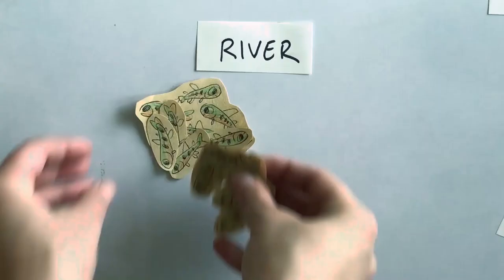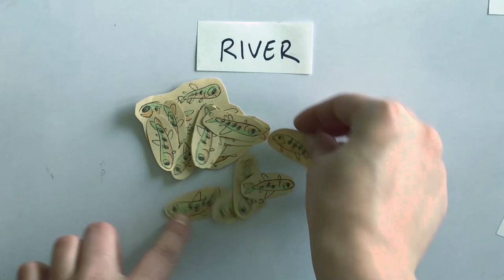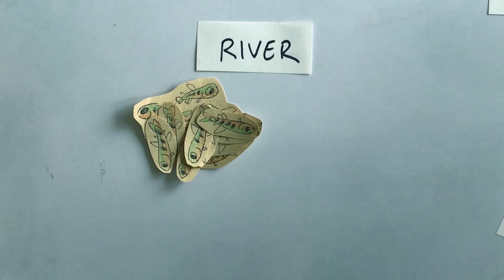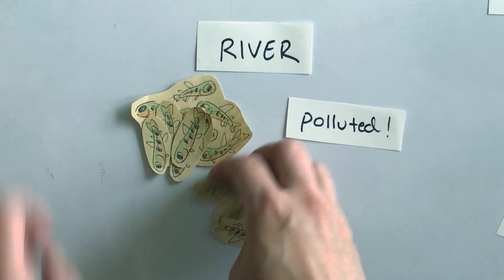Do you think all of these fry are going to survive? They may be a bit bigger but they won't all make it. At this point lots of birds are going to be catching these young fish. Maybe the water is really polluted from chemicals coming from nearby businesses and the fish could get sick and die. Maybe a person dumped their garbage in the river and the fry got stuck.